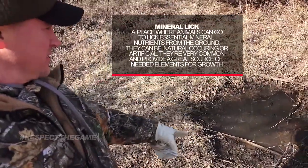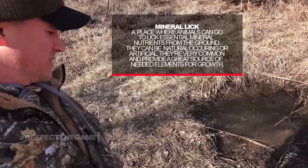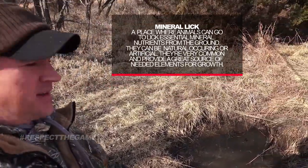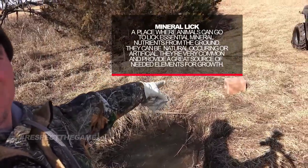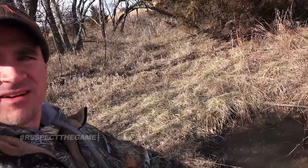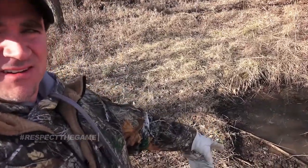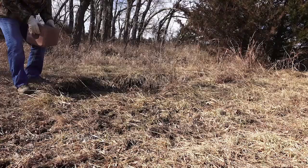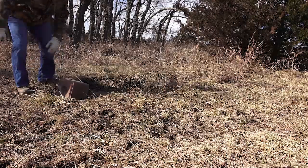Here's a mineral lick I started probably four years ago. You can see where the deer have been eating it — it's rained a lot so it's kind of watered down. I've got a trace mineral block over here and I'm going to put it in this little dry area right down here on the edge, and I'll put a camera up. There'll be a lot of deer on here — it's crazy the amount of deer that come and use this thing.